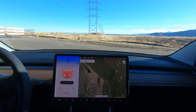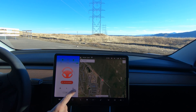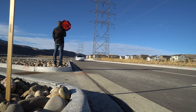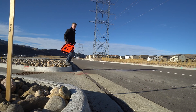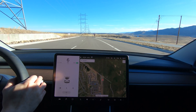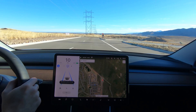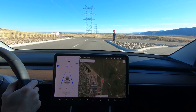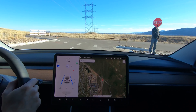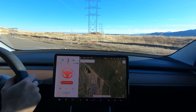Still lets us run it — oh, interesting. Okay let's repeat, because it definitely freaked out.